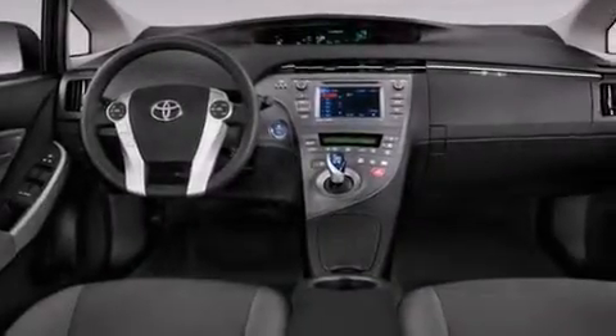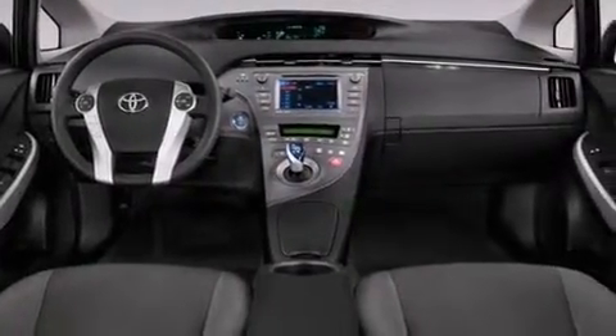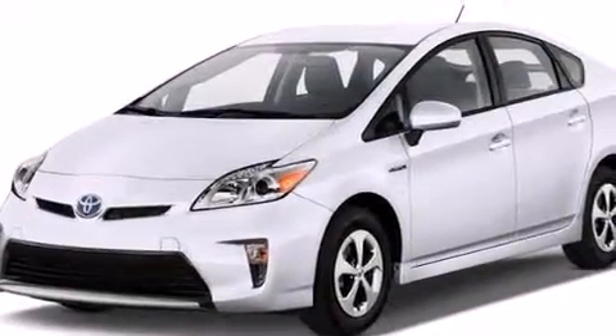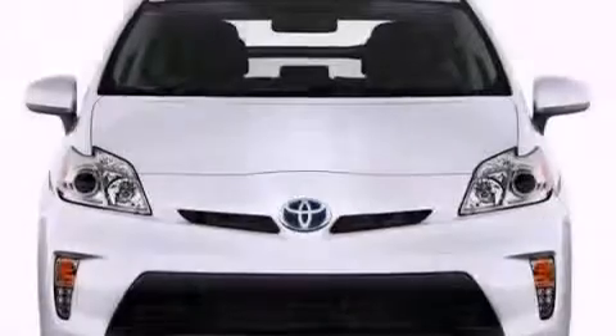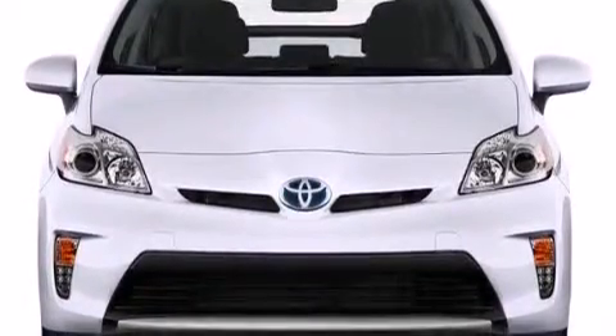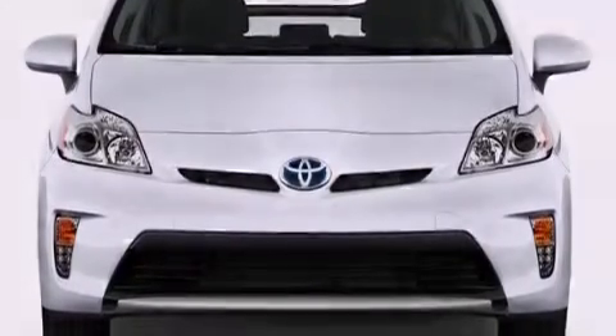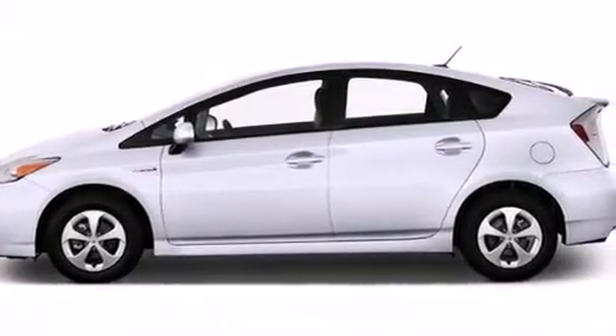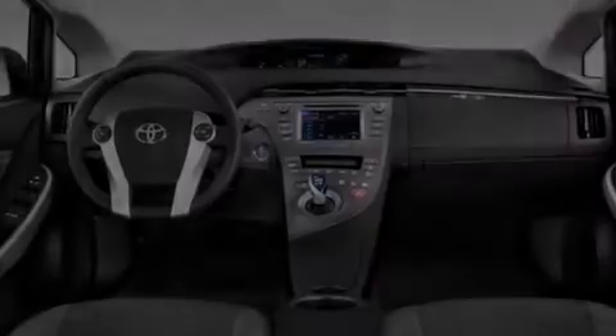The following features are also included: air conditioning, a pass-through rear seat, cruise control, a CD player, an illuminated driver's side vanity mirror, rear curtain airbags, latch ready child seat anchors, rear seats childproof door locks, full power accessories and an auxiliary power outlet.